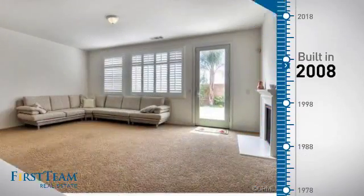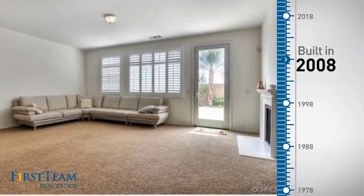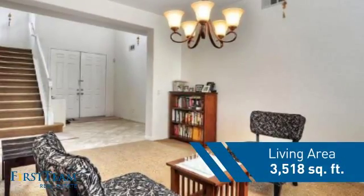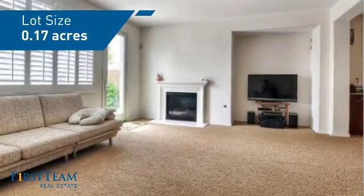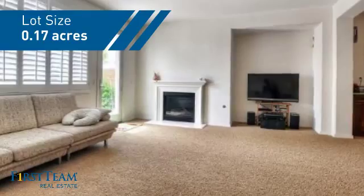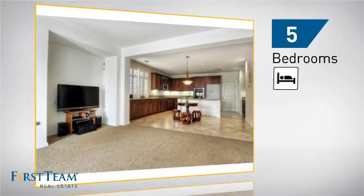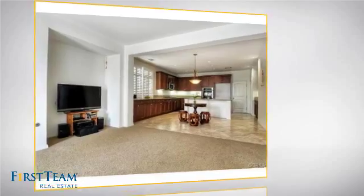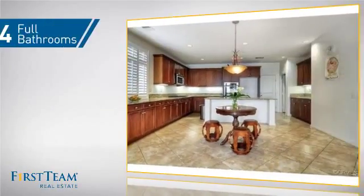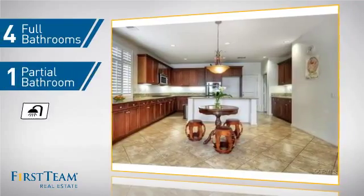This property was built in 2008 and features over 3,500 square feet of space, giving you a spacious layout to play host or kick back and relax after a long day. Inside you'll find five bedrooms so everyone has a private space to come home to, as well as four full bathrooms and one partial bathroom.